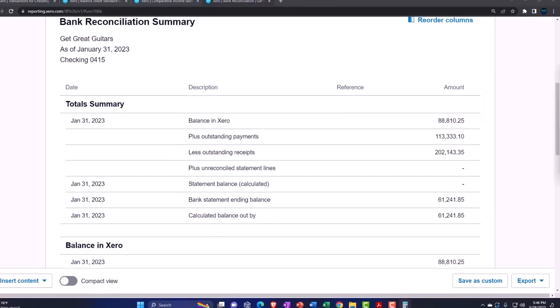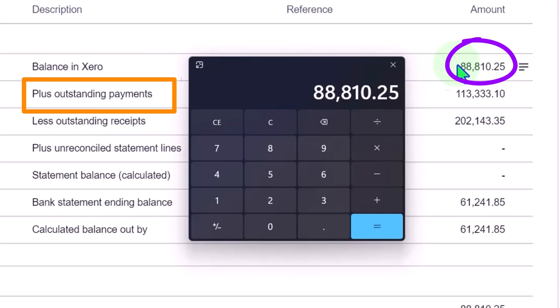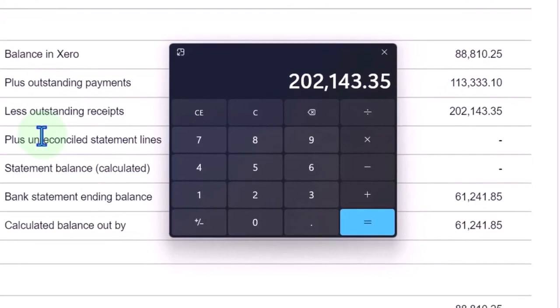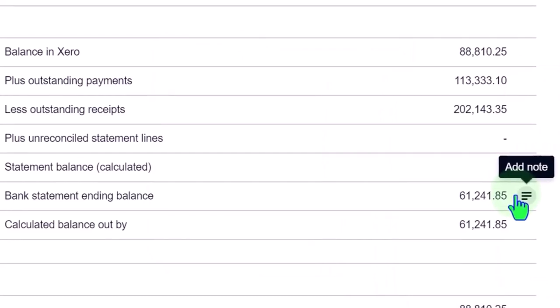We'll take a closer look at this later. You'd think if items were marked outstanding because we haven't clicked them off as cleared, we'd have 88,810.25. Outstanding payments — checks we wrote that didn't clear the bank — are all showing outstanding because we haven't reconciled. So as we do the reconciliation, we should be able to check them off, and they'll move out of outstanding to having been reconciled.